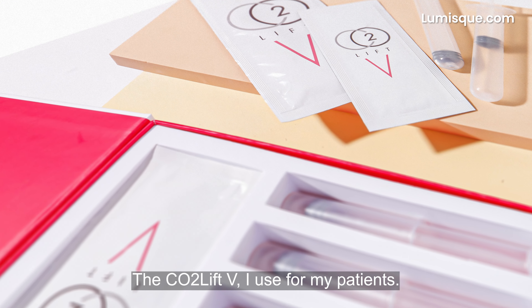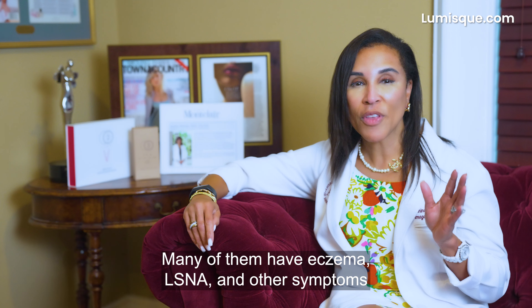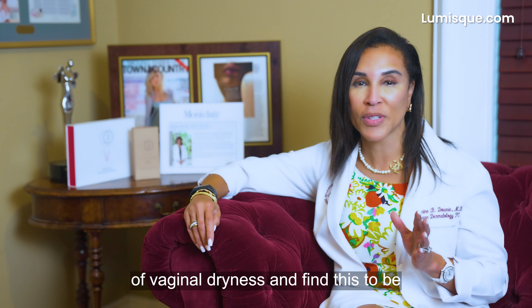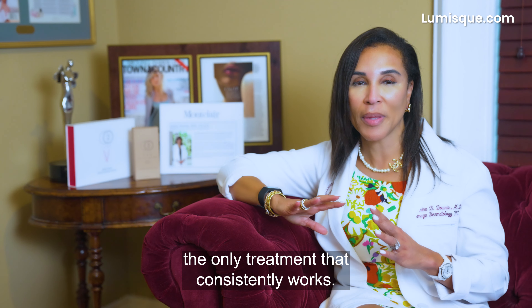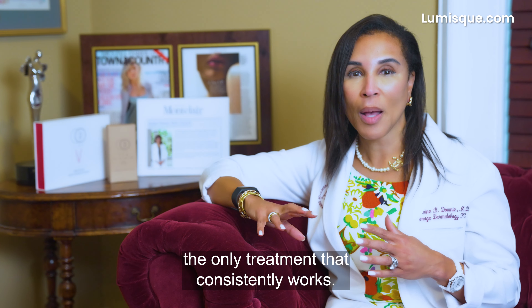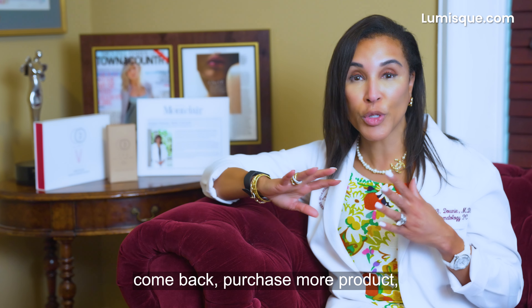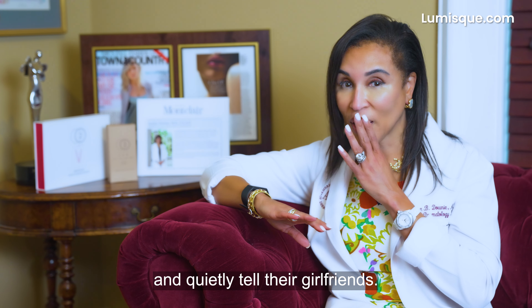The CO2 Lift V I use for my patients. Many of them have eczema, lichen sclerosus, and other symptoms of vaginal dryness, and find this to be the only treatment that consistently works. My patients have responded really well to the treatments — they come back, purchase more product, and quietly tell their girlfriends.